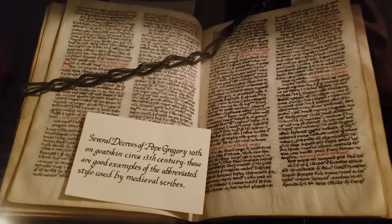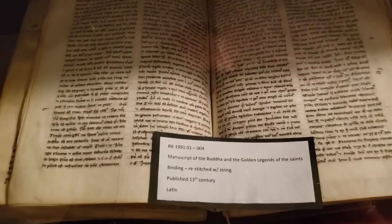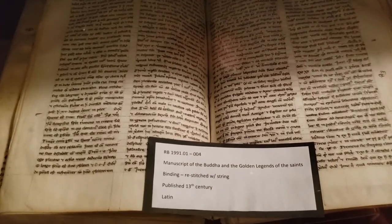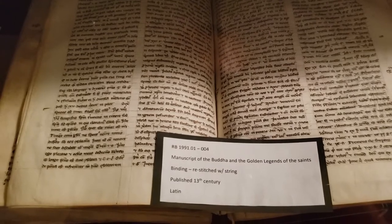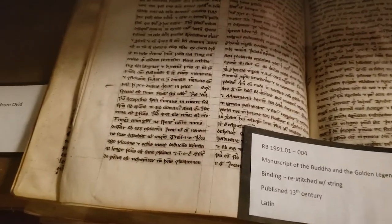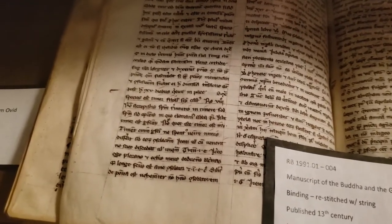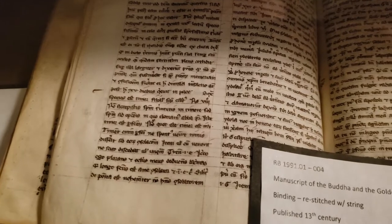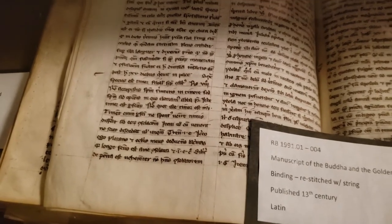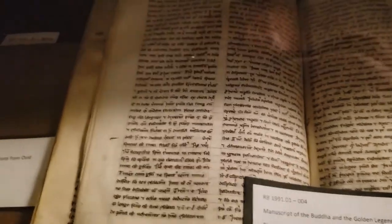Here's another book with goat skin paper. This is a manuscript of the Buddha and the Golden Legends of the Saints from the 13th century. You can see the care and effort gone into transcribing all the words on the page, and the lines they made to keep everything aligned. Of course, they didn't have loose-leaf paper like we have today — they had to do everything by hand.